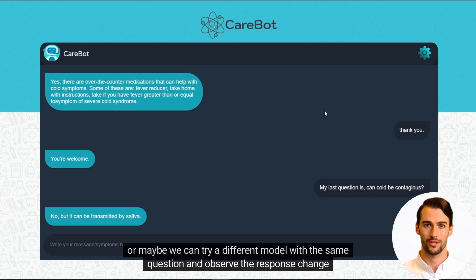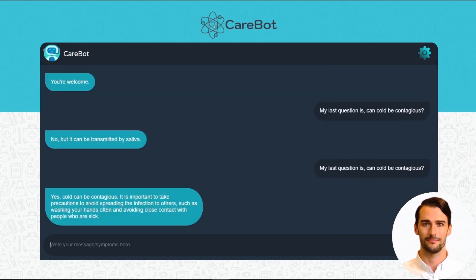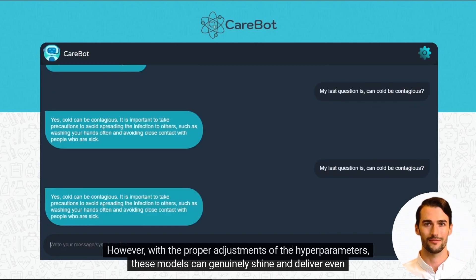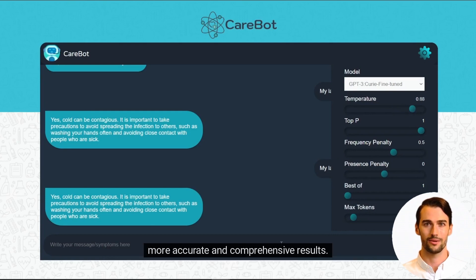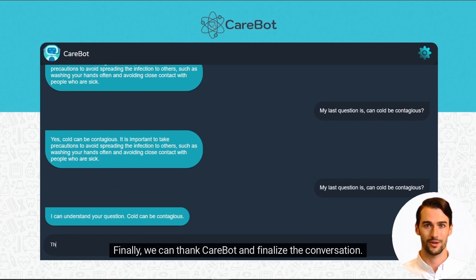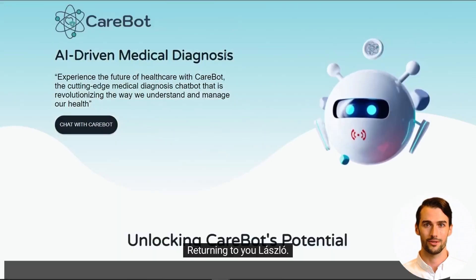We can try a different model with the same question and observe how the response changes. There are many different models within CareBot, each with unique capabilities and features. However, with the proper adjustments of the hyperparameters, these models can genuinely shine and deliver even more accurate and comprehensive results. Finally, we can thank CareBot, finalize the conversation, and click CareBot's logo to return to the main page. Returning to you, Laszlo.